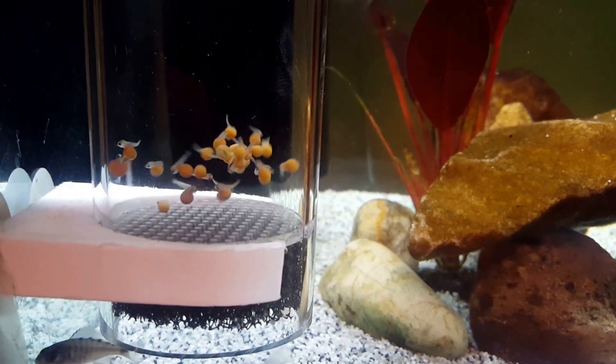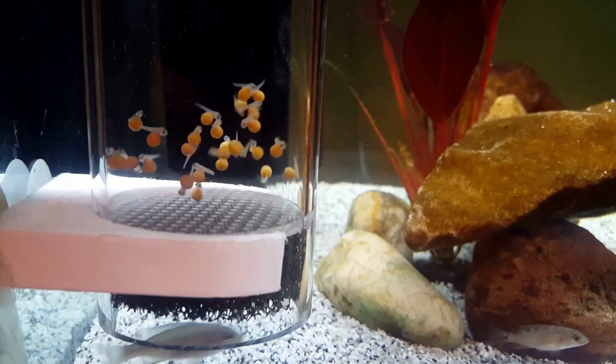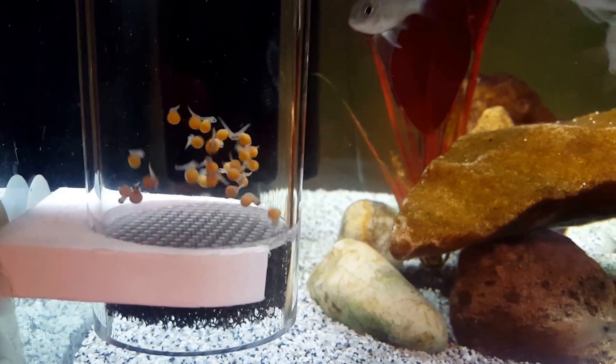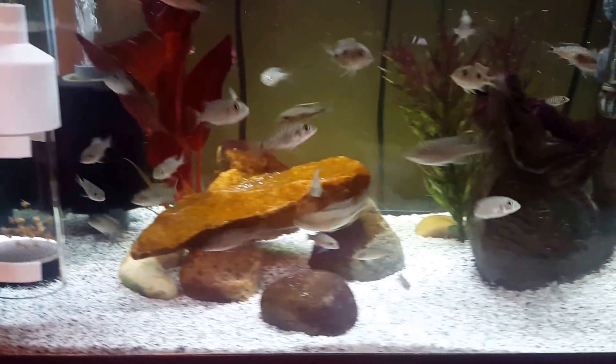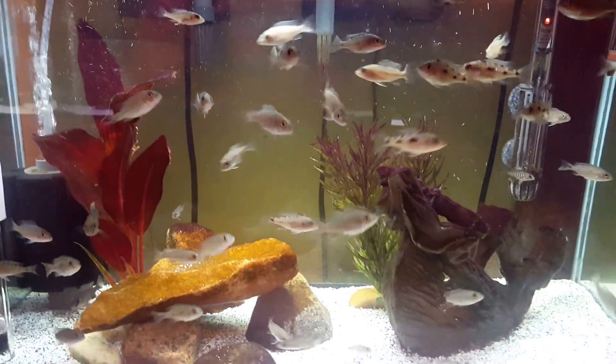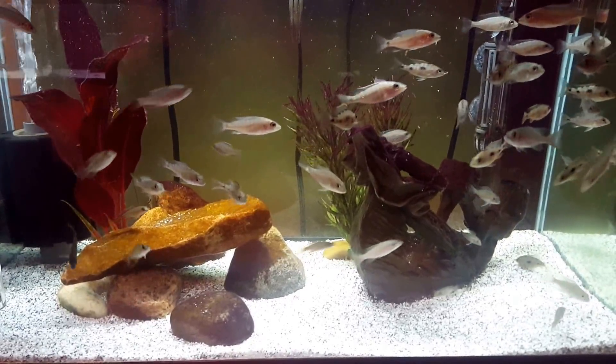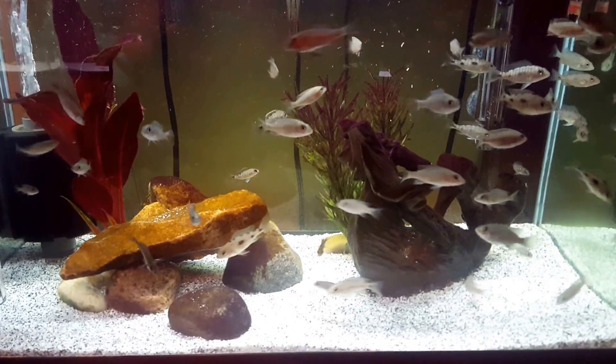These are my youngest right now in my tumbler. They are Elongatus and Panga fry, and this tumbler is in the corner of my 20 gallon grow out where my electric blue fry are growing out.